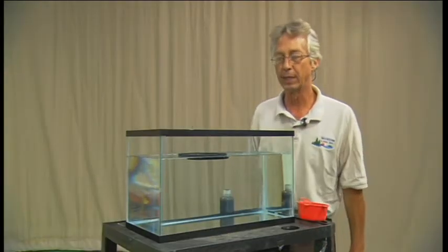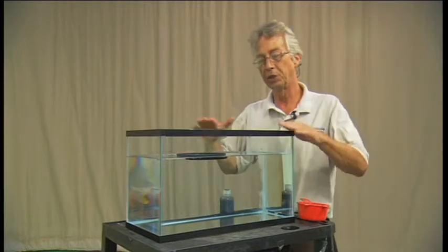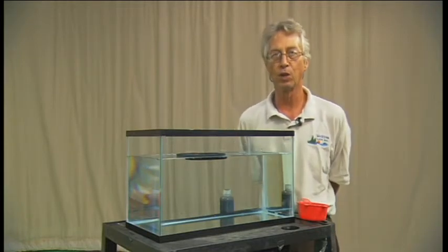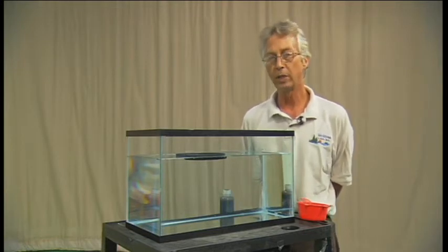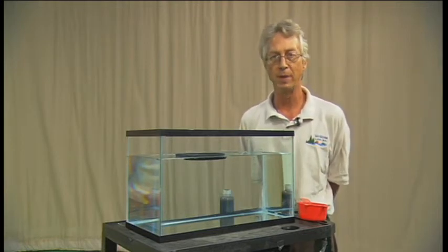This aquarium with water in it simulates the ocean — the Gulf of Mexico — where the Deepwater Horizon oil rig is located and where the oil leak and spill is occurring in the Gulf of Mexico.